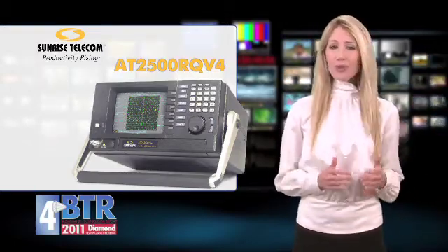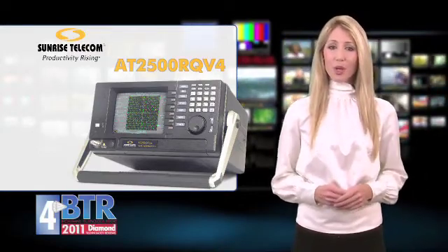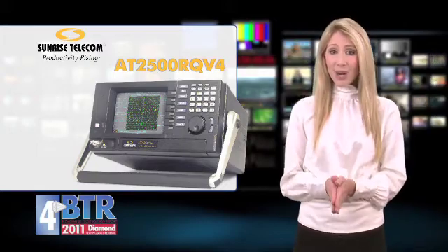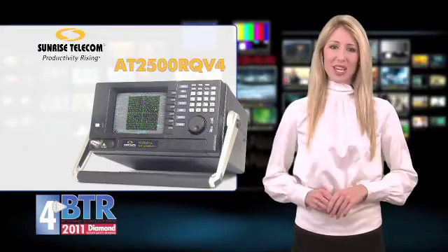Similar analyzers average around $70,000. The AT2500RQV4 goes for $20,000. At less than half the price of comparable instruments, Sunrise has set a standard for price and performance, one judge said.